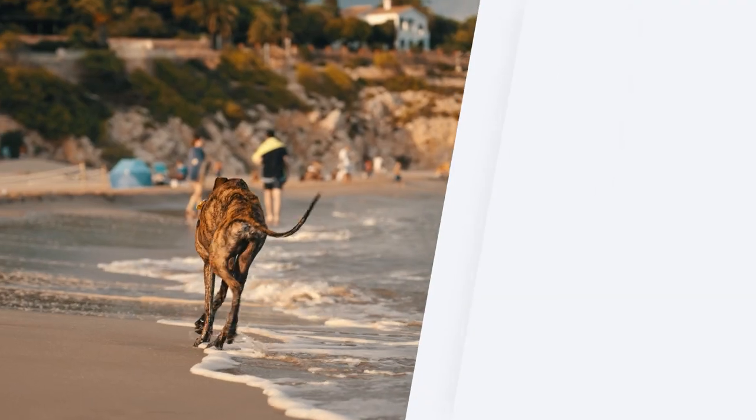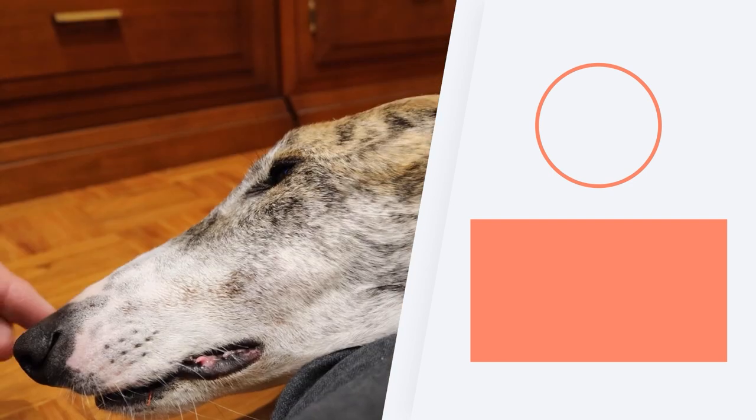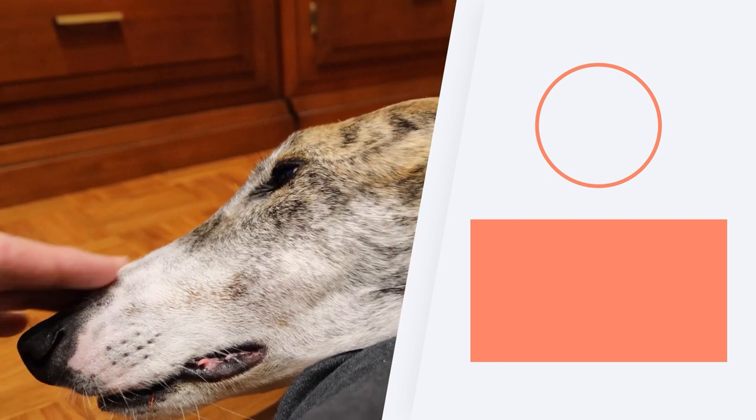If you want to see more comparisons of dog breeds, don't miss the playlist we share here. Are you thinking of adopting one of these two breeds? Let us know in the comments, and we'll see you next time.